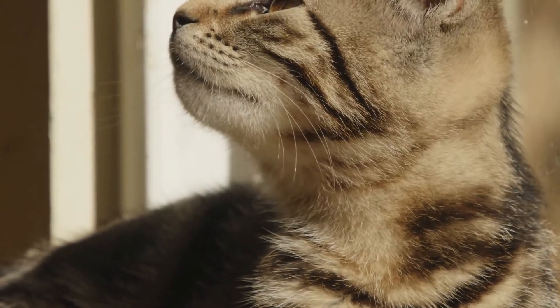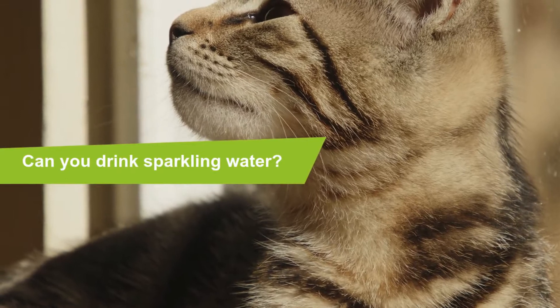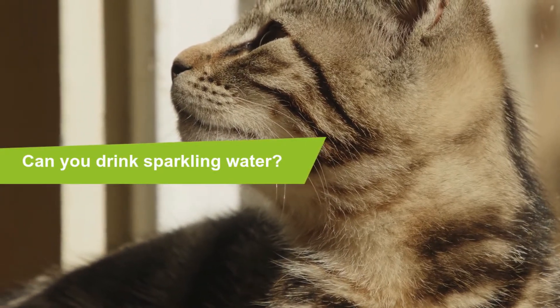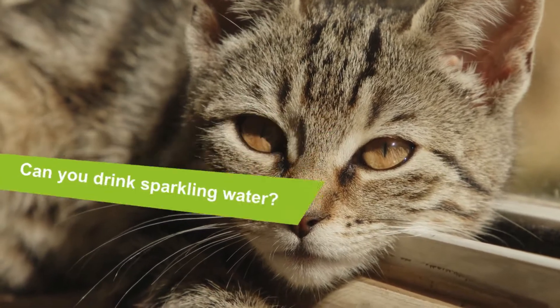Can cats drink sparkling water? Yes, cats can drink sparkling water, but no artificial flavors or additional ingredients should be added. Sparkling water can help cats get their daily water intake, as bubbles are attractive and can prompt cats to drink. However, you should only give your cat small portions, as it could cause bloating.